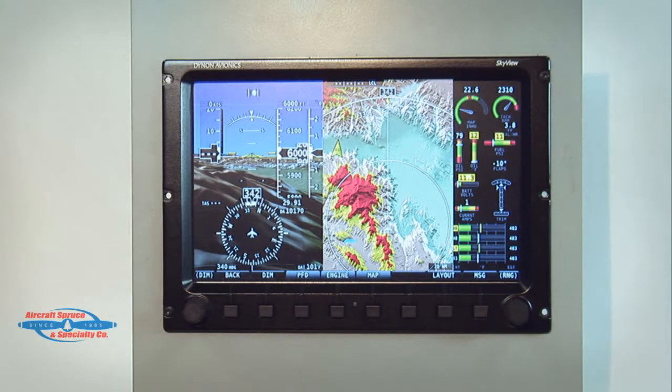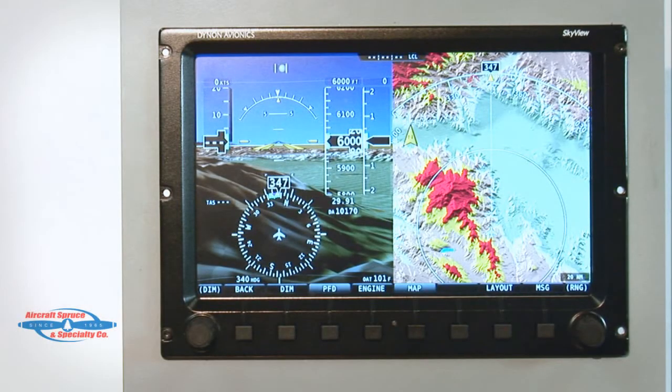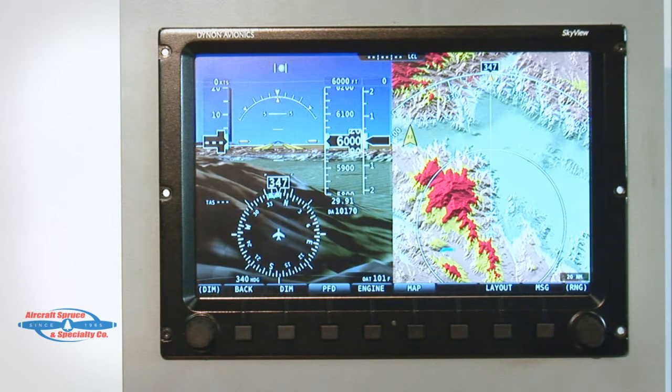The Dynon Skyview system is Dynon's next generation glass panel for the experimental market and light sport aircraft. What option does the pilot have for screen selection and what redundancy is available? The Skyview system will allow several configurations ranging from one to three screens per display. These screens can act either as a primary flight display, multifunction display, or engine display, and the information layout can be easily customized by the pilot. An optional backup battery can be added to each display giving over 60 minutes of use in the case of aircraft electrical system failure. One or more AHRS can be installed and the Skyview network has two independent buses and two power buses to ensure that any single point failure does not cause any performance failure.